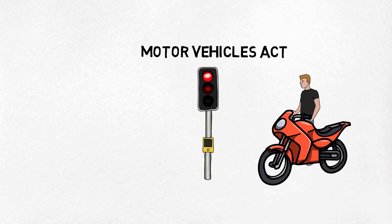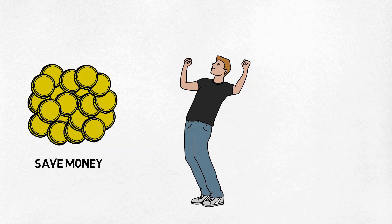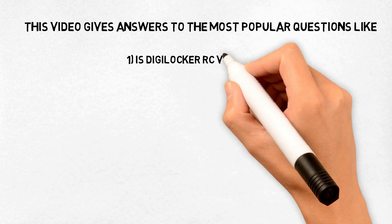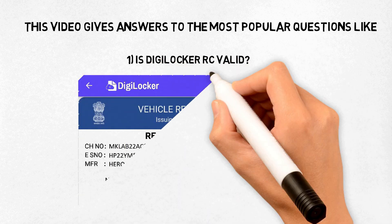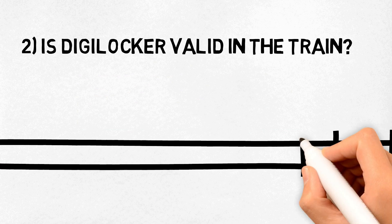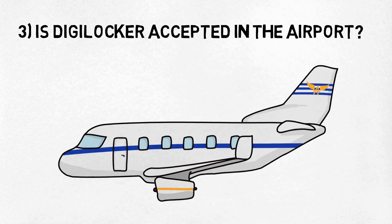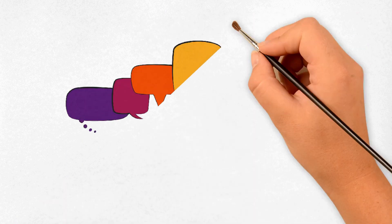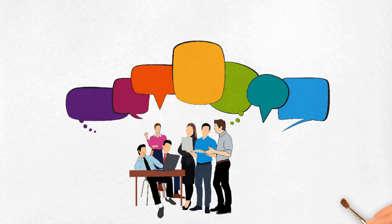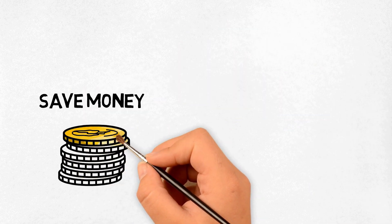After implementation of the New Motor Vehicles Act, traffic rule violators will have to pay heavy fines. But the government-approved DigiLocker app can save you from heavy traffic challans. This video answers the most popular questions: Is DigiLocker RC valid? Is DigiLocker valid on trains? Is DigiLocker accepted at the airport? Share this video with friends, family members, and relatives so they can also save their hard-earned money by using DigiLocker.